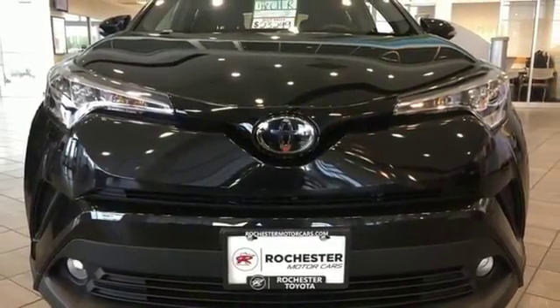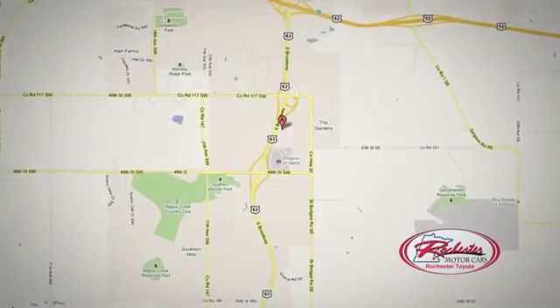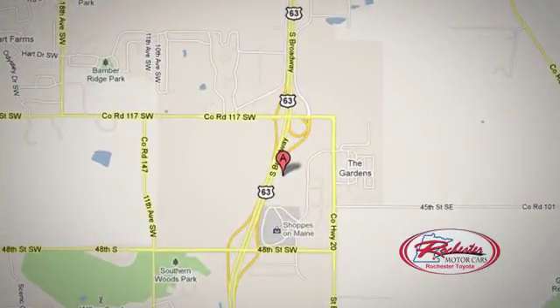Hurry in today for a test drive. Located at 63 South in Rochester, Minnesota. Click or stop in today — we're conveniently located between 40th Street and 48th Street Southeast on Highway 6.